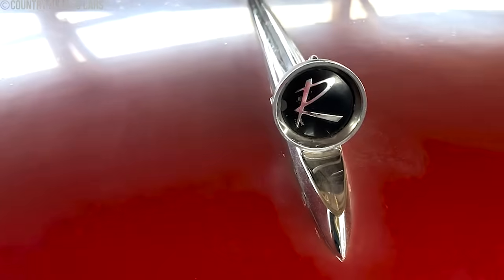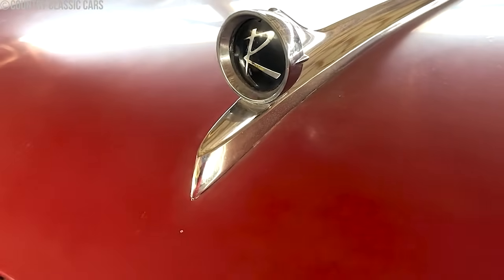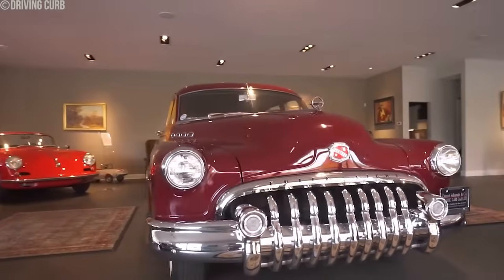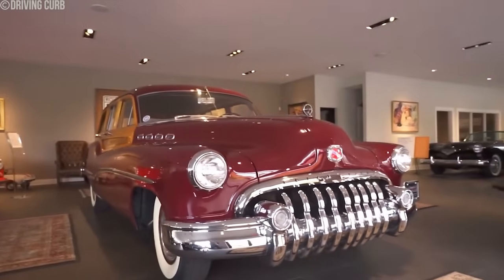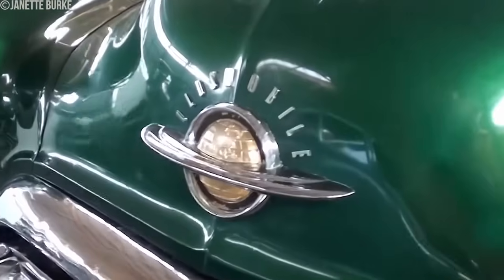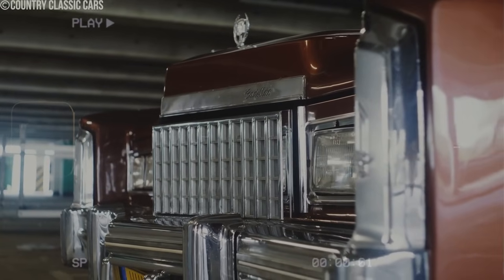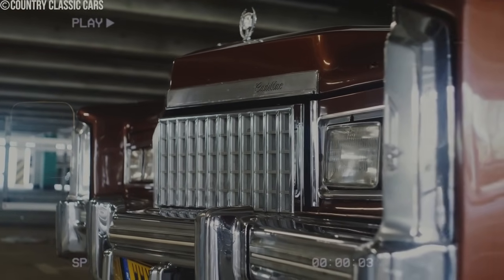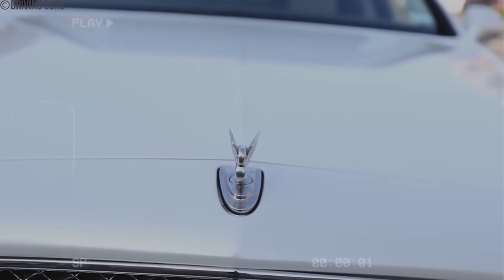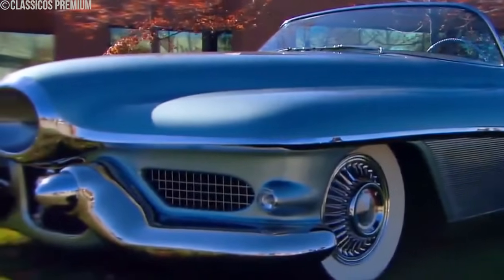The transition to safer hood ornaments marked a shift in automotive design priorities. The focus moved from purely aesthetic considerations to include pedestrian safety. As a result, the traditional hood ornament disappeared from new vehicle designs by the 1970s. Hood ornaments were stylish and iconic, but their sharp edges made them dangerous. The shift to collapsible designs was a significant advancement in car design.